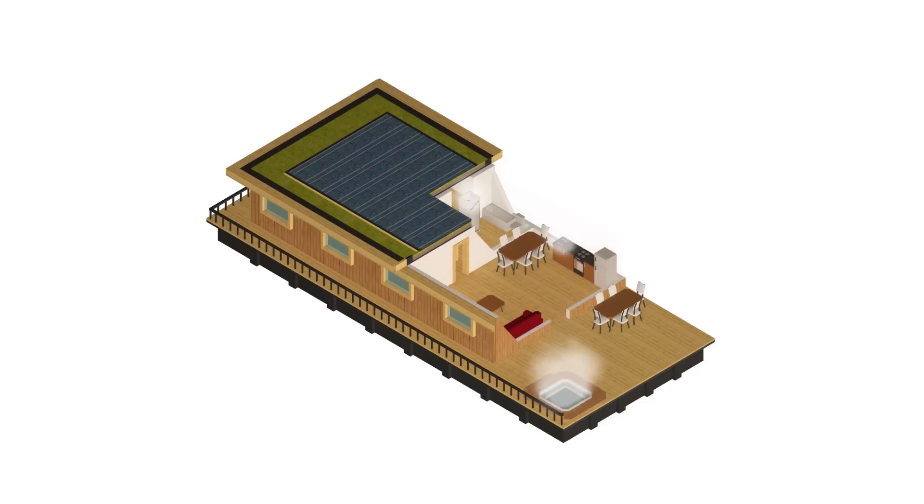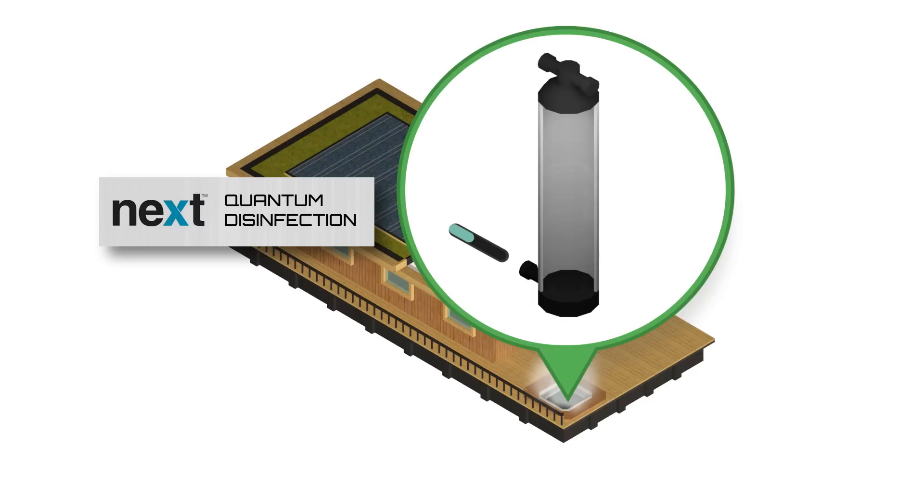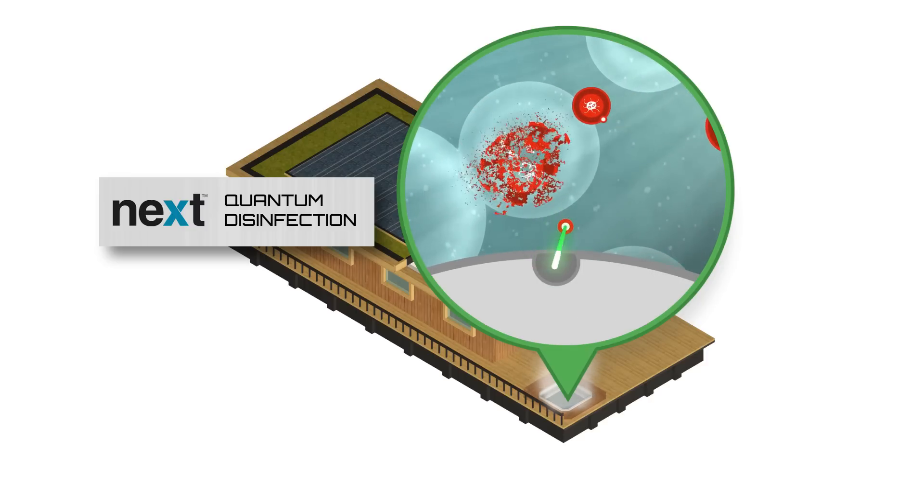Additionally, all of the hot tubs at the Tiram Lakes Resort use a highly advanced water purification system called quantum disinfection, which removes the need for any chemical use in the hot tubs, improving customer comfort and protecting the environment at the same time.